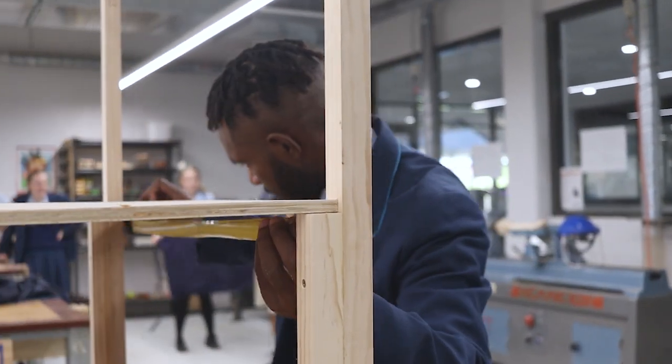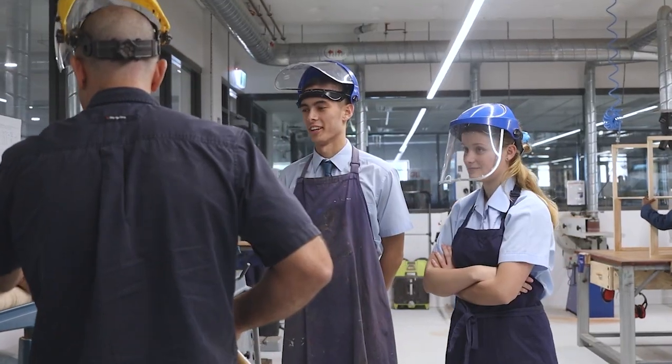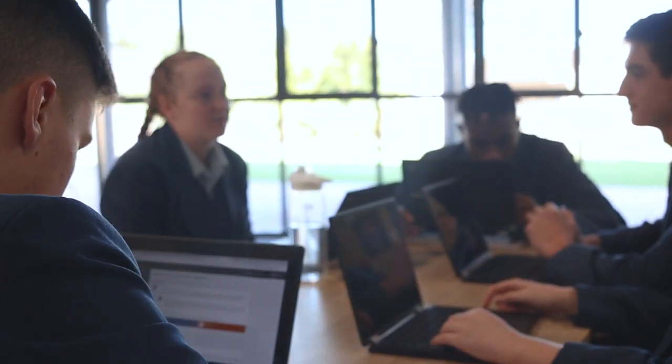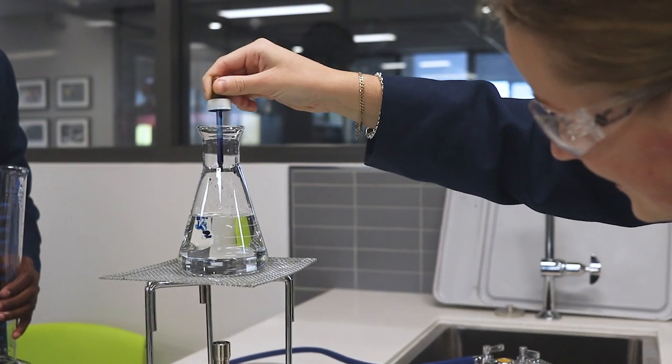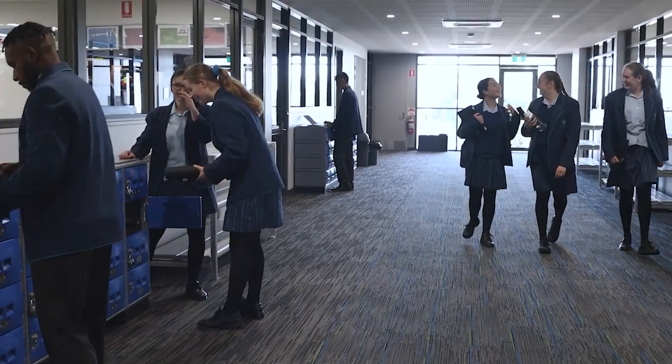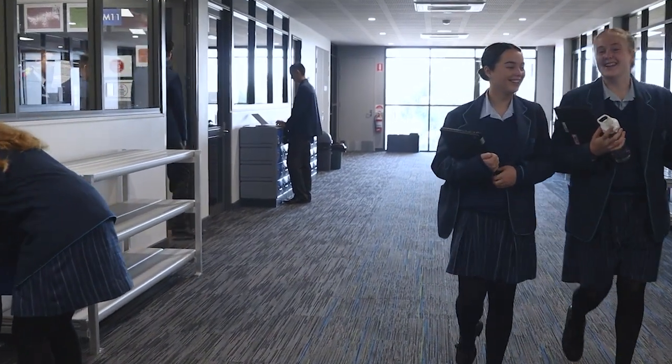At South Coast Baptist College, teachers apply research-based best practice to deliver a curriculum that is engaging and relevant. While there is much need for self-discipline and perseverance in the education process, we believe that in the right environment, all students will enjoy learning.